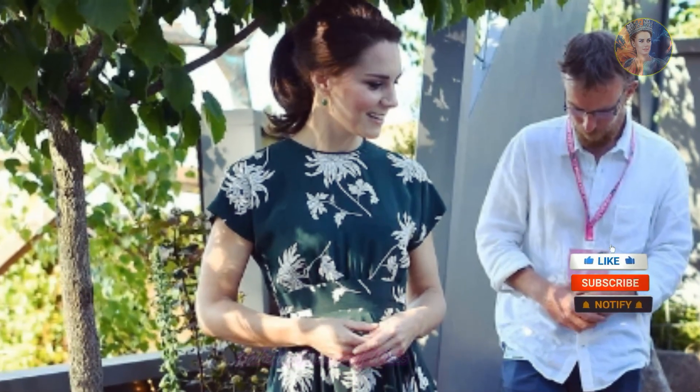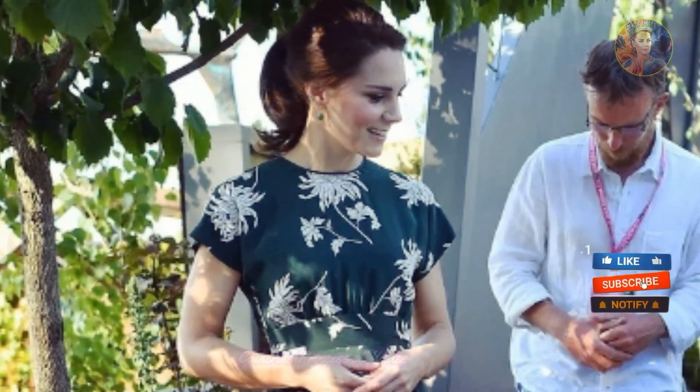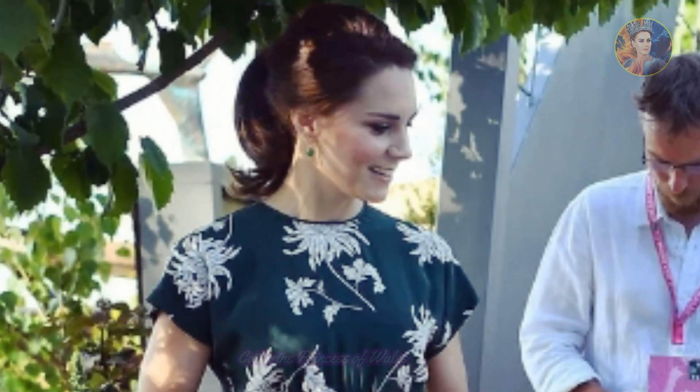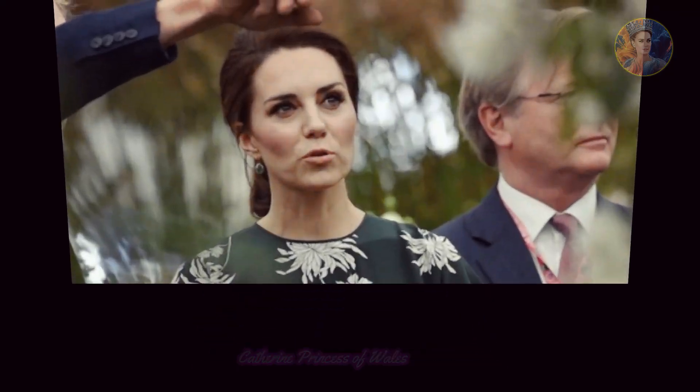Luckily, the weather has finally warmed up and Catherine wisely opted for the mid-length, short-sleeved dress — the first time she's worn anything in public from the Parisian fashion brand.